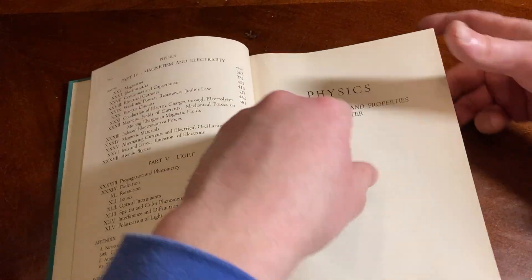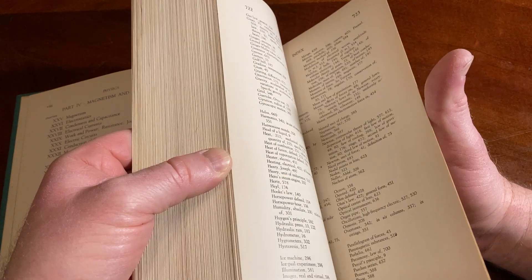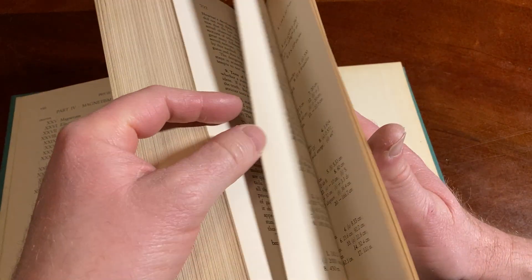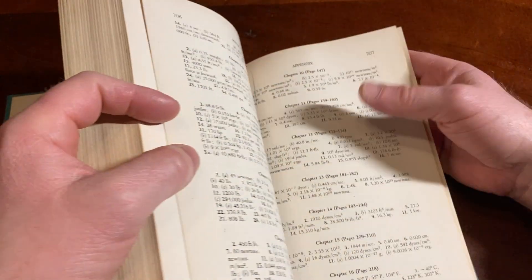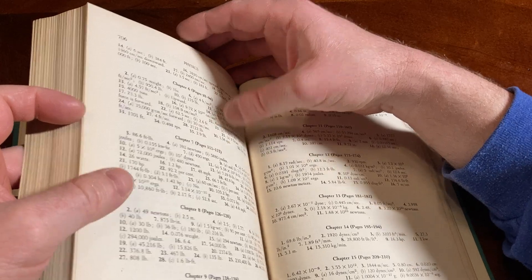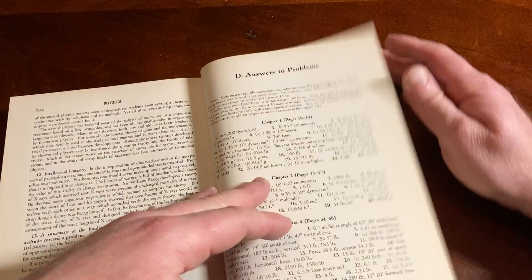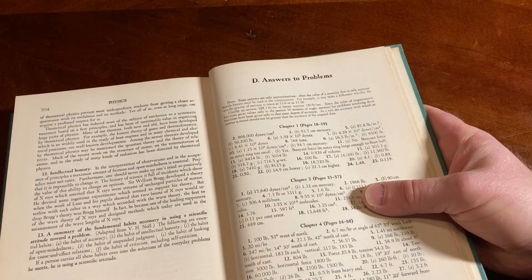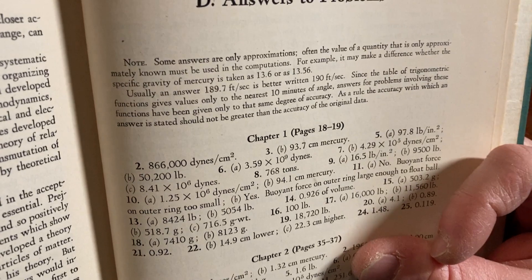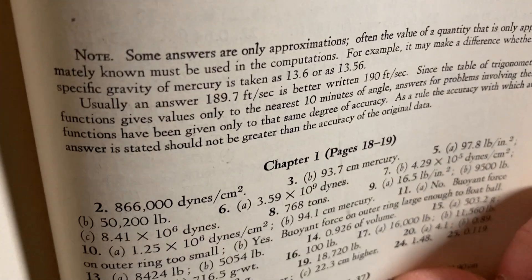I don't believe there are going to be answers to any of the exercises in this book. Oh — I could be wrong. I think there might be answers. Answers to problems — yes, there are. There are some answers to problems, and there is some information here in very small text about those answers. It is so small, it's almost like they don't want you to read it.